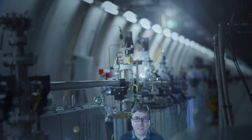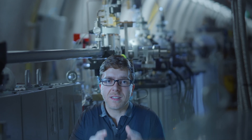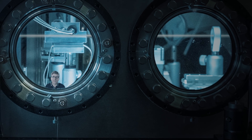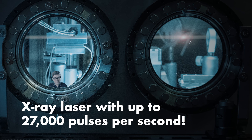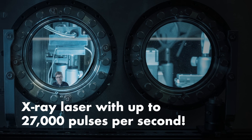At the end, we send them through a magnetic slalom course. Here, they give off laser-like flashes of X-ray radiation, which then — et voila — is our high-energy femtosecond X-ray laser with up to 27,000 pulses per second, which we use to read the structure of molecules.